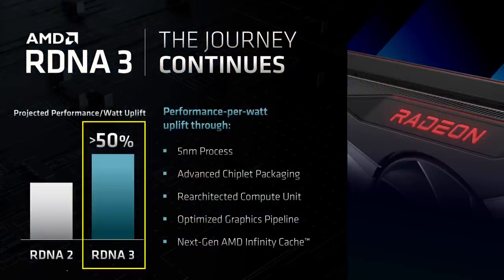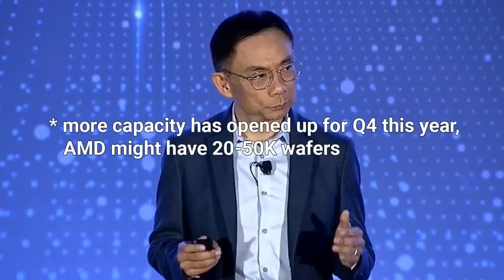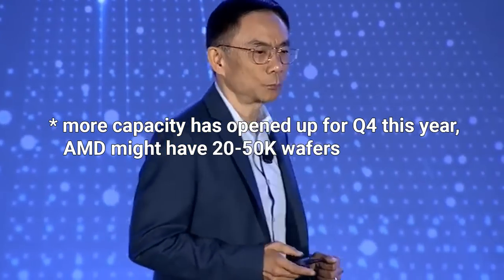The uplift in performance per watt is marked as greater than 50%, not just 50%. AMD's overall 5nm share is expected to reach 20,000 wafers in the last quarter of this year, increasing to 40,000 wafers in Q1 next year. AMD is set to become TSMC's largest 5nm client in 2023, beating Qualcomm, MediaTek, and Nvidia. However, these 5nm orders will be divided between CPU and GPU. Considering AMD is only investing around $5 billion in wafer allocation for the next three years, while Nvidia invests more than that in just one quarter doing only GPUs, AMD will struggle to gain significant market share.